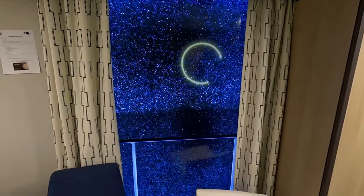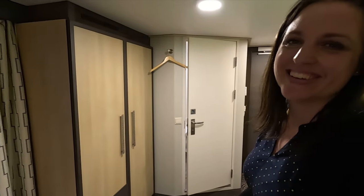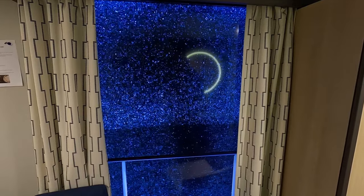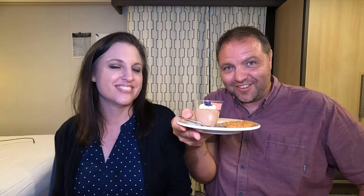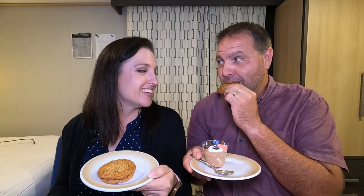We have My Time Dining so we could select our time for dinner, and then we're going to go to some shows after that — it's going to be a fun evening on the Ovation. The virtual balcony at night looks like it's snowing when there's a storm — it's cool, kind of retro. What a wonderful evening we had — we did a lot of things! Let's start with our bedtime snack — we made a trip to the Cafe Promenade and picked up some cookies. There's a coconutty cookie and a raisin one, though it might be chocolate chip as well.